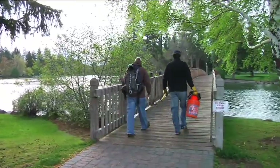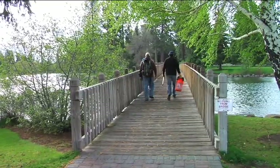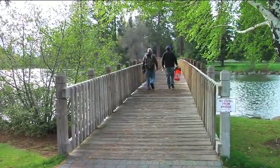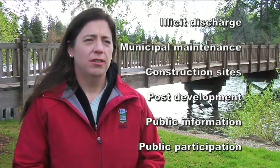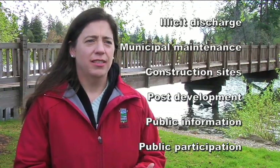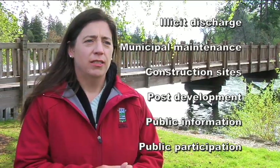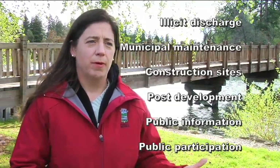The stormwater program has had a permit since February of 2007 to protect water quality and allow our stormwater discharges to go into the Deschutes River. As part of that permit, we have to do six minimum control measures. Those include illicit discharge, municipal maintenance activities, construction site activities, post development, as well as public information and public participation.